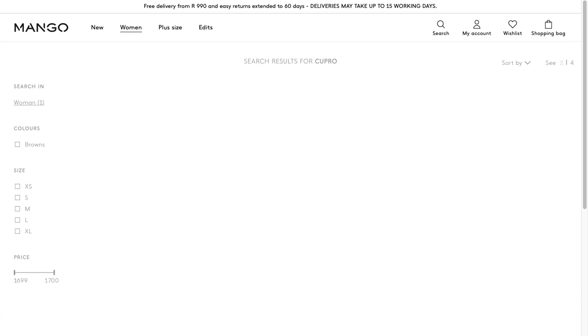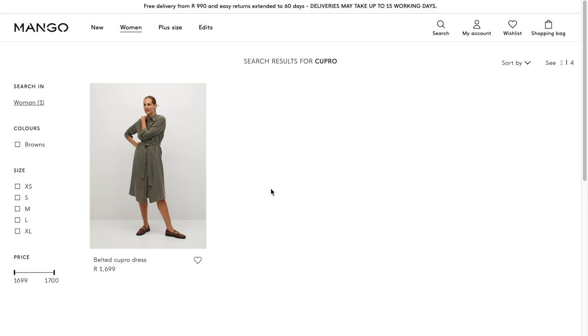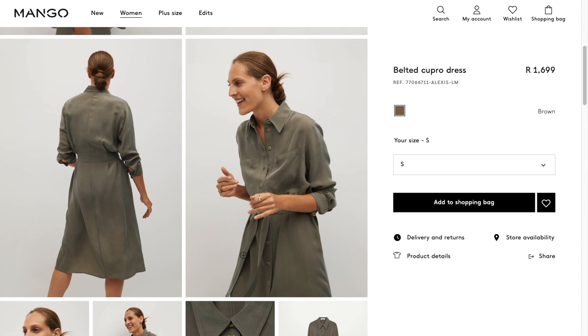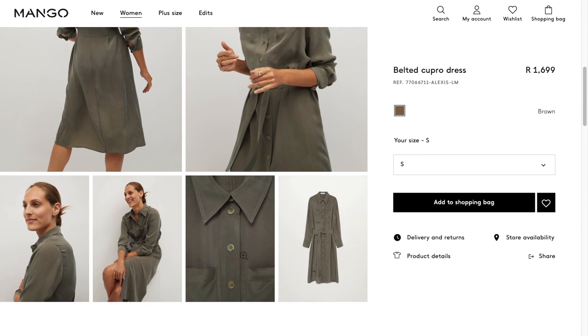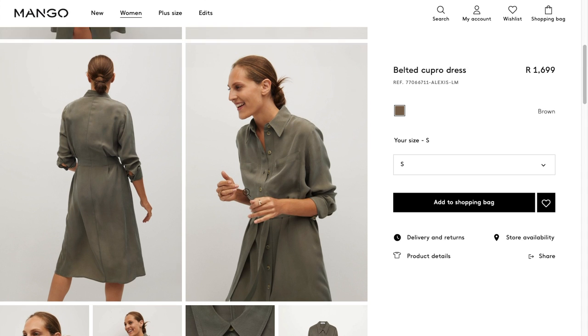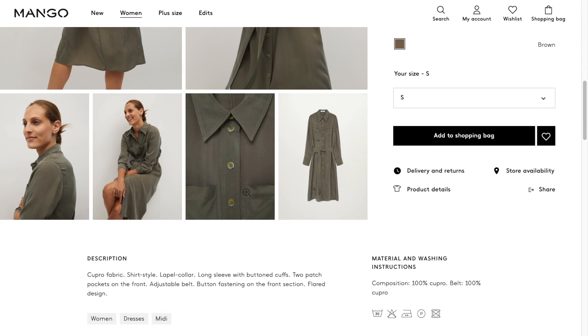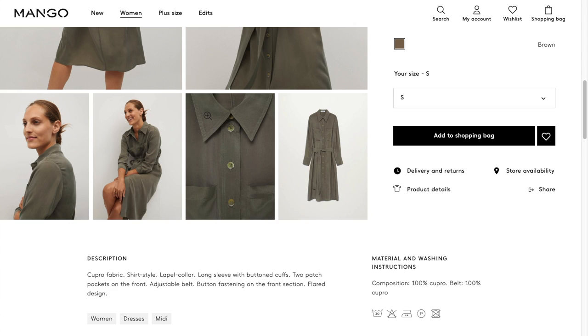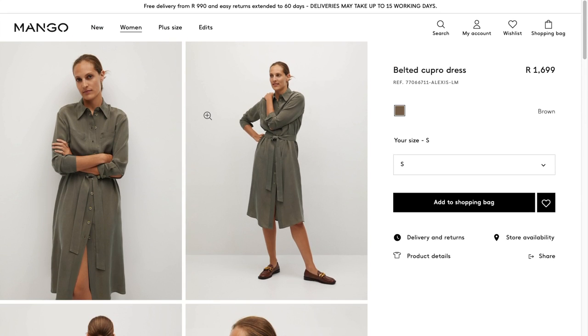Let's have a look at a few examples of what Cupro looks like. I'm going onto the Mango website. This one says belted Cupro dress. I think you'll agree with me that vegan silk, or at least the description thereof, is quite fitting because we do see a shiny soft finish to all of these pictures. Let's have a look at this one up close — we can see it's quite a soft fabric, very drapey in this picture.